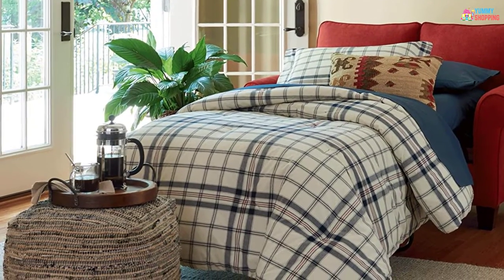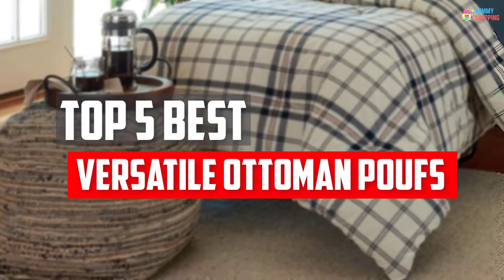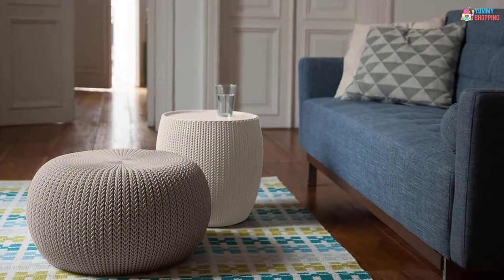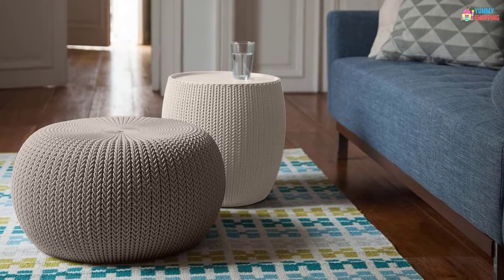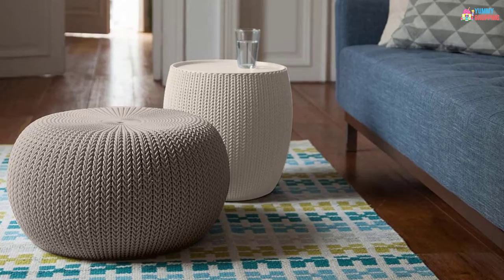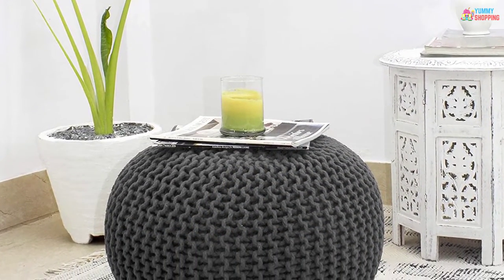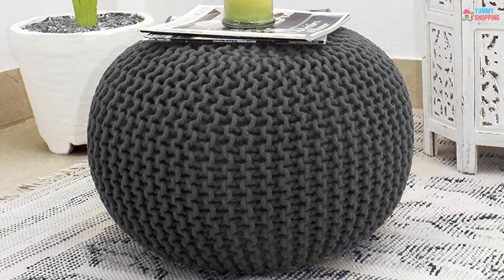In this video, we will look at the 5 Best Versatile Ottoman Poofs Available on the Market Today. We made this list based on our personal opinion, hours of research, and customer reviews. We've considered their quality, durability, features, and more. If you want more information and updated pricing on the products mentioned, check the links in the description box below. So, let's dive into the video.